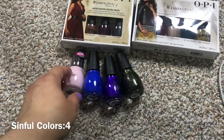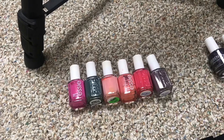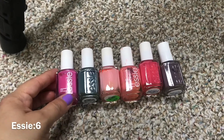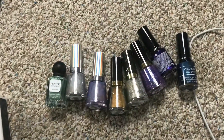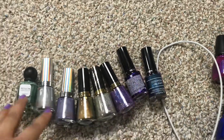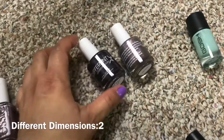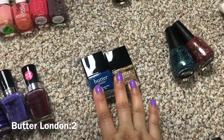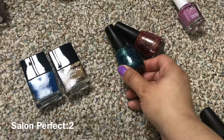Now we have SC — I really thought I had a lot more SC in my collection, but I guess I don't. I have six SC's. Wet and Wild is four. Moving on to Revlon, I have eight Revlon nail polishes. These two are different dimensions, and I have two Butter London ones and two Salon Perfect nail polishes.